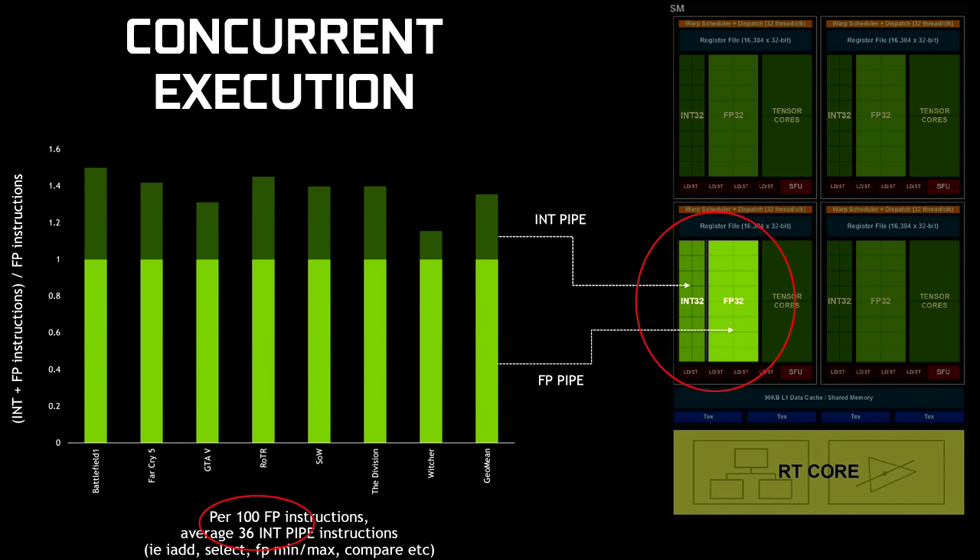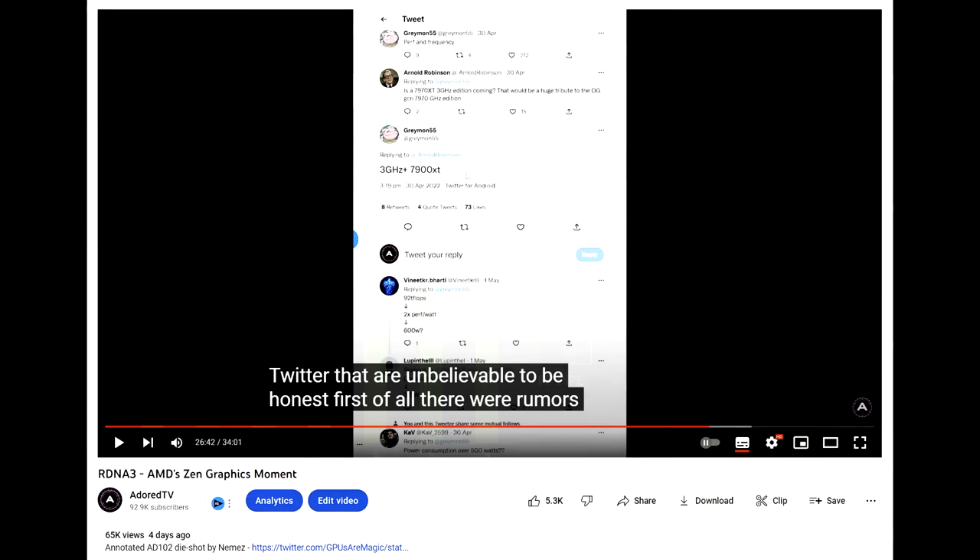None of that actually matters in isolation, however, because GPU performance is a combination of factors, and the number of shaders a GPU has certainly does not tell the whole story. Obviously, clock speeds is another important factor. As I said in my previous video, the rumors of 3GHz were unbelievable. And they really were unbelievable — almost as unbelievable as so many leakers falling for that same false rumor.